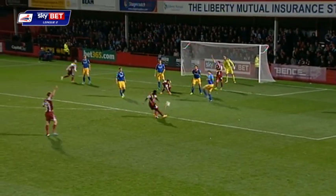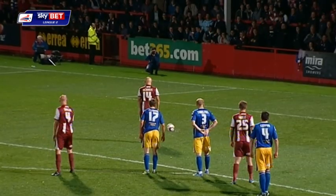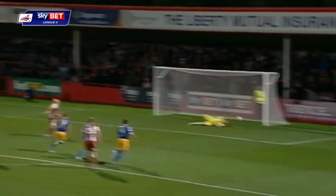Did that strike Robbie Threlfall's arm? Yes, it did. Matt Richards has scored the opening goal.